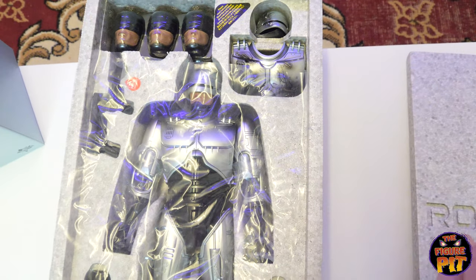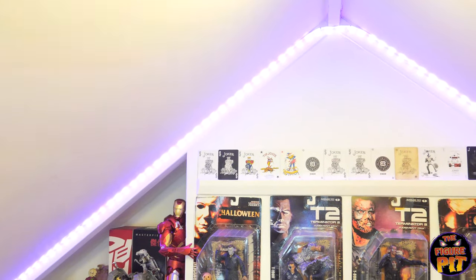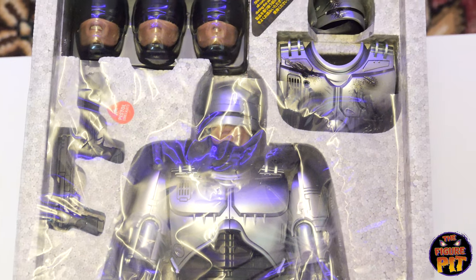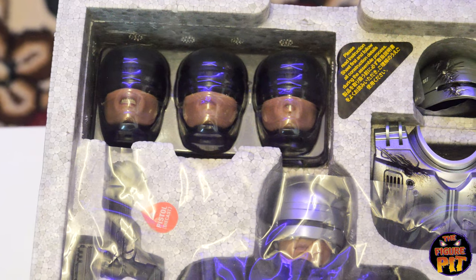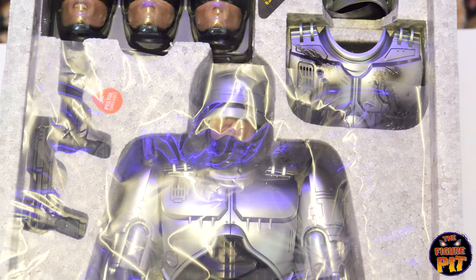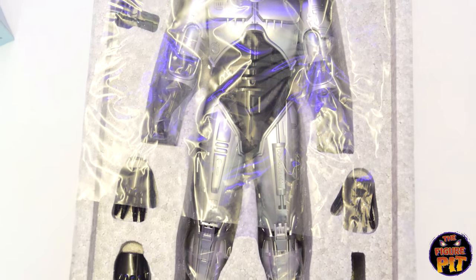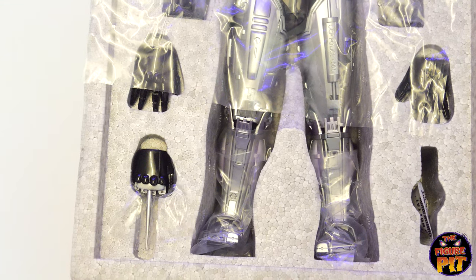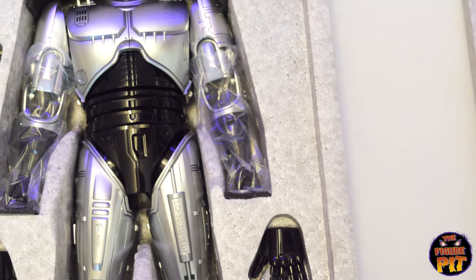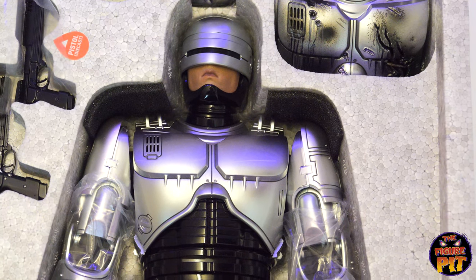He's going to look extra special because of the purple light bouncing off his armor — it's going to look insane. You get your mouth plates — some of the best in the game. You get your battle damage sections, the clean look, one diecast gun, one plastic one, and the data spike hand. That purple light bouncing off him — I can't wait to get him out and pose him.